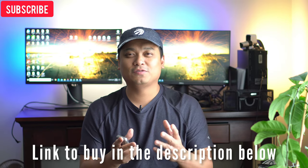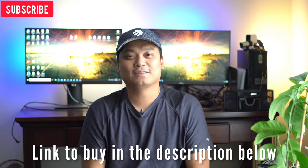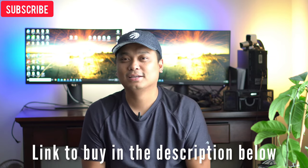And there you go. Hope you enjoyed this video. If you would like to purchase this product, I will leave the link in the description below. As always, thank you guys for watching, and I'll see you in the next one.